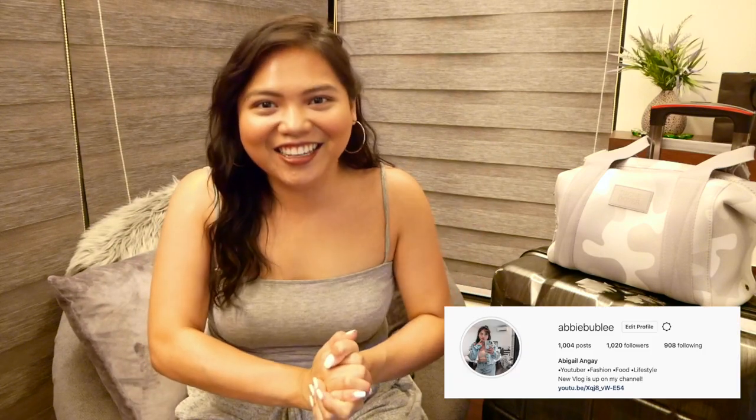Hey guys, it's me Abby and welcome back to my channel. Since I'm just coming back from Turkey, I wanted to share with you guys what I experienced and realized when it comes to packing my luggage and my hand carry. I think this will help you save space and save money at the same time, because you don't wanna pay extra baggage just for the small gifts you bought from your trip.